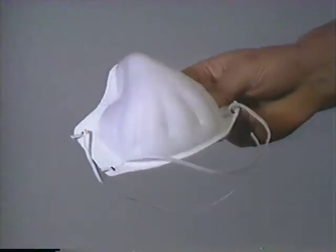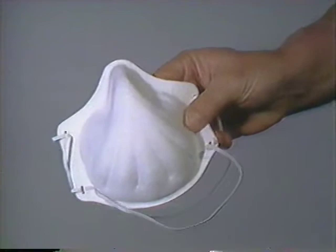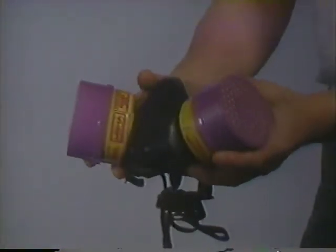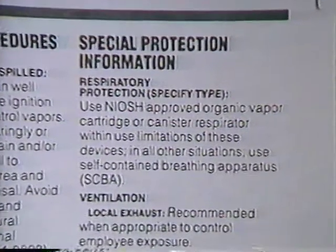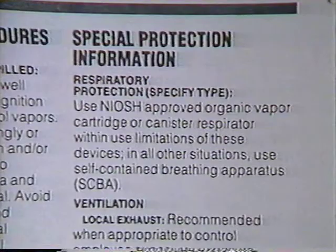If you think you're safe when you're not, you could actually increase your chances of exposure. You might feel safe using a dust respirator, for example. But if the situation requires a chemical cartridge respirator, you could be slowly killing yourself. A false sense of security can be lethal. If you have any doubts about the protective equipment required by a particular substance, check the material safety data sheet.